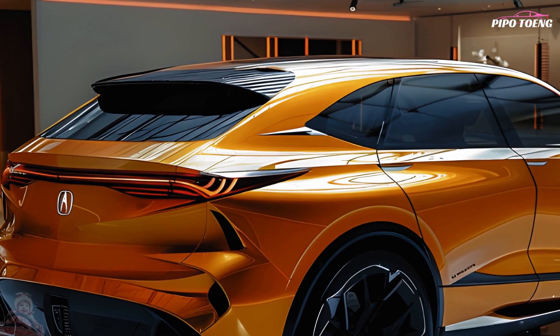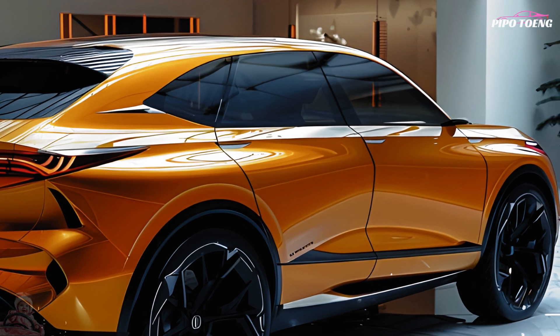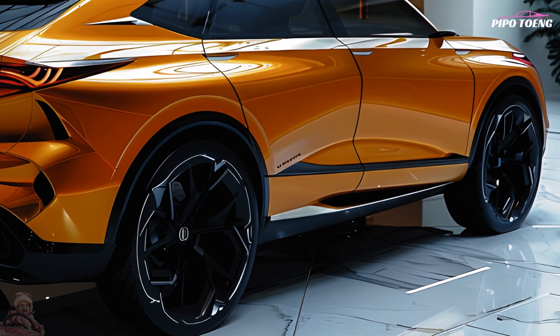Sleek and contemporary in appearance, with clean lines and a prominent grille up front. The vehicle's lighting system includes LED headlights, taillights, and optional fog lights. It rides on stylish alloy wheels, likely between 18 and 20 inches in diameter.